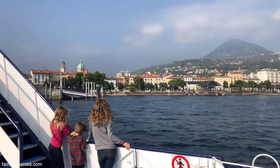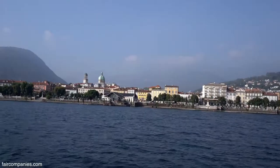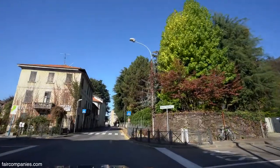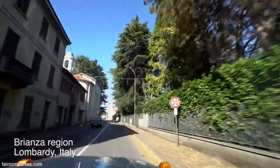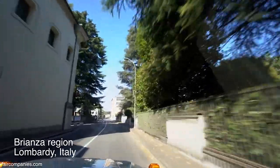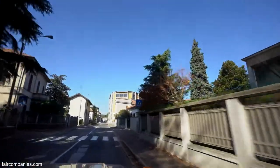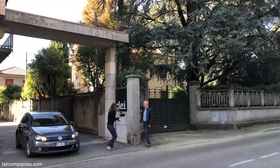Bello! The area is called Brianza. You have to imagine every corner, every street — all these towns are based around furniture factories. This has been a district of furniture factories for 100 years.